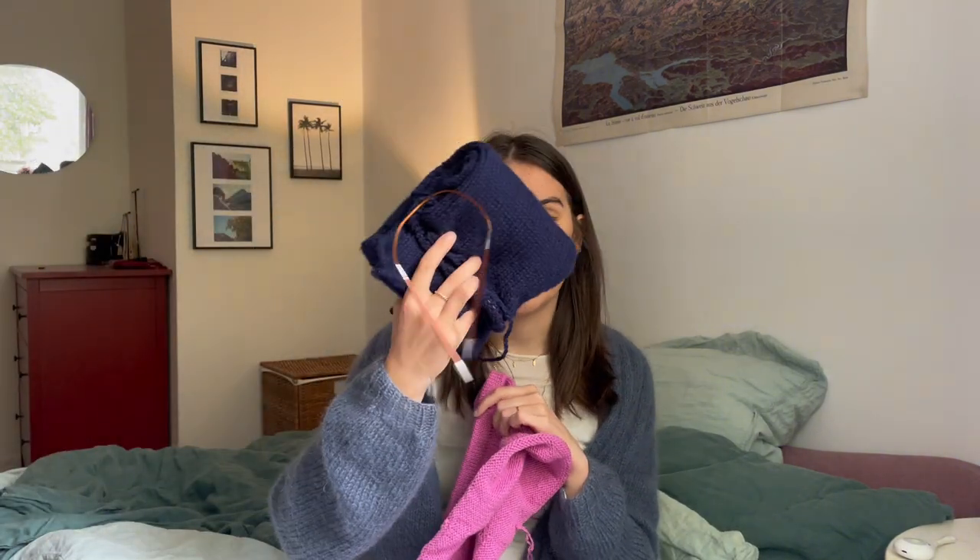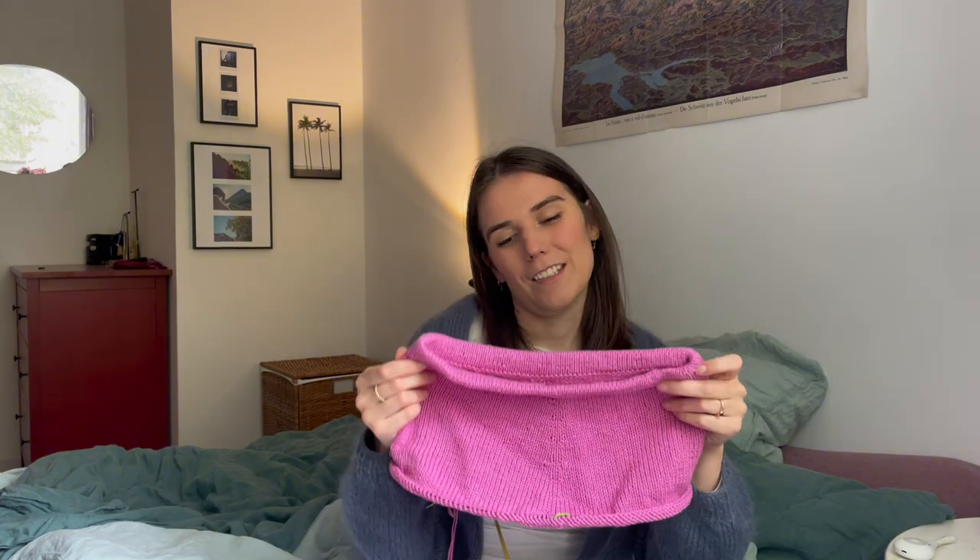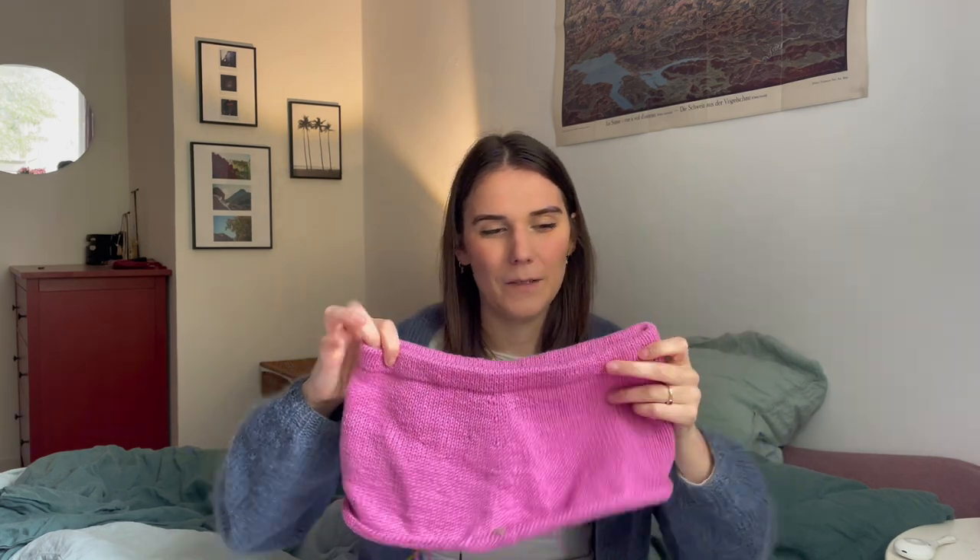I've put the Lover Shorts aside to do more work on my Porcelain Sweater, but I'll go back to it pretty soon — probably while I'm in France, because it's less complicated than the Porcelain Sweater but a little more complicated than the hot water bottle cover. I love it, I love the color, and I'm so excited to wear it in the summertime. I also made the matching bralette, which I'll show you in my finished objects.